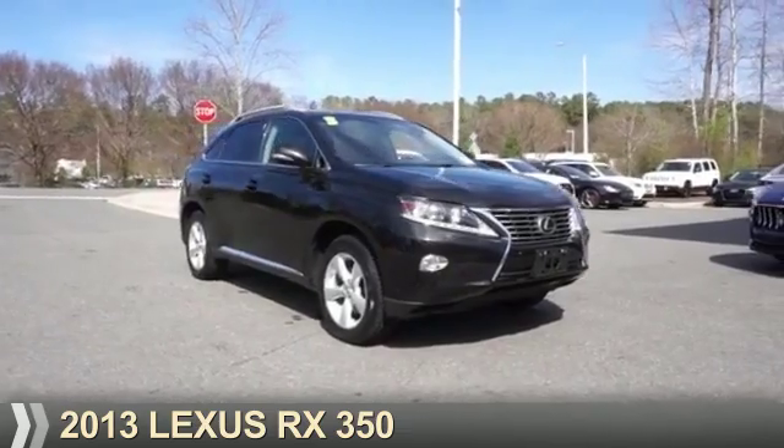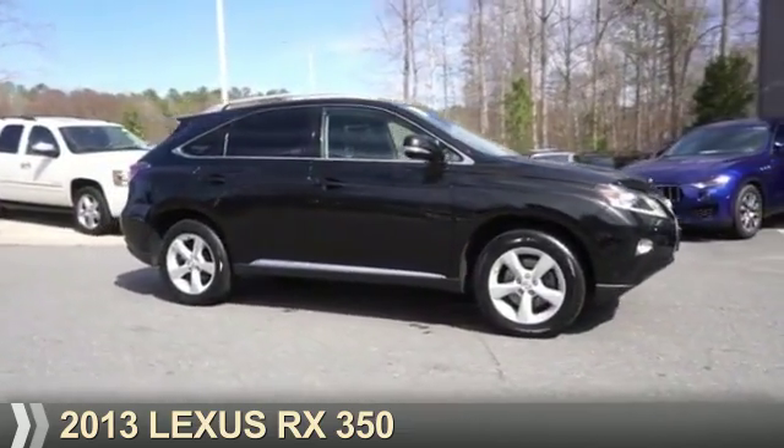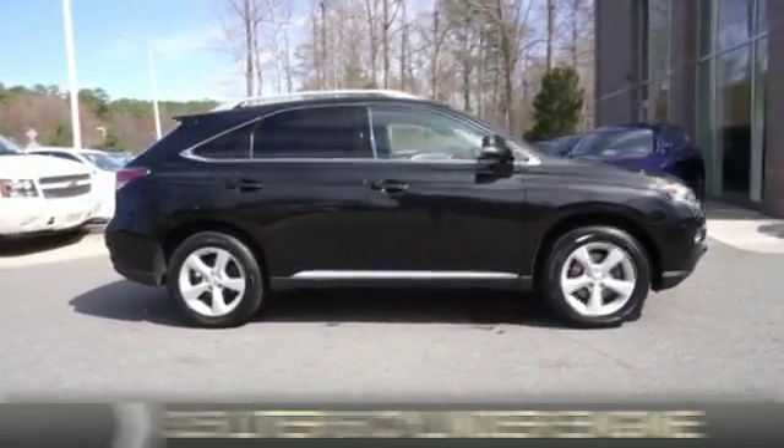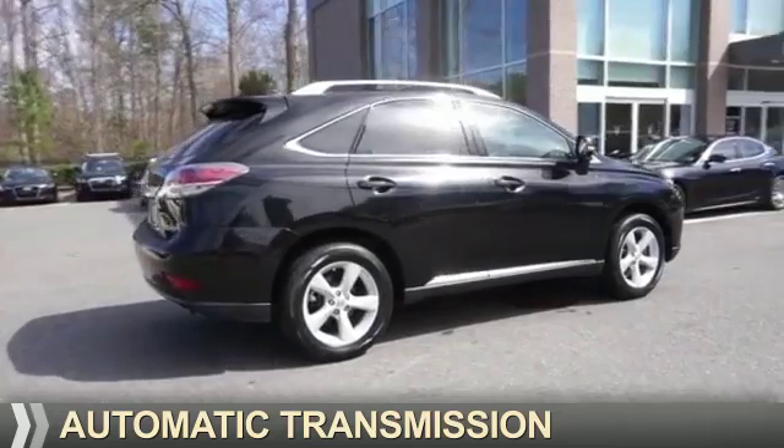Presenting the 2013 Lexus RX 350. It's powered by all-wheel drive, a 3.5 liter six-cylinder engine, and an automatic transmission.